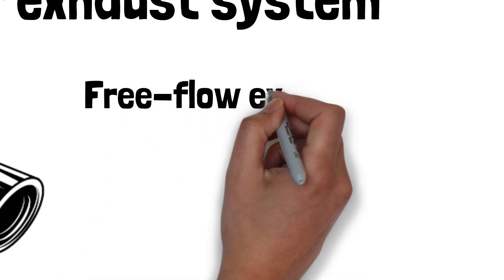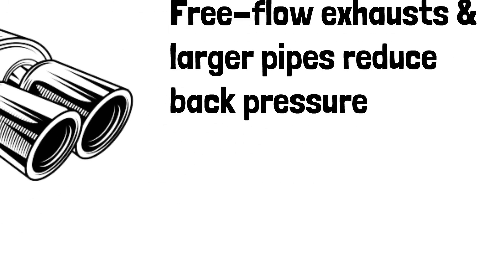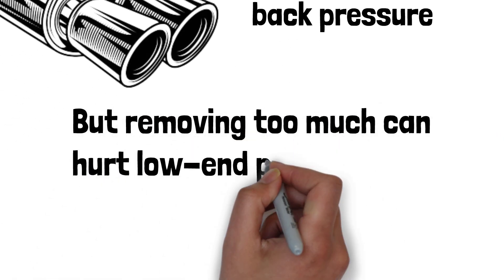Upgrades like free-flow exhausts, larger diameter pipes, or performance headers can reduce excessive backpressure and boost performance, but removing too much can hurt low-end power.